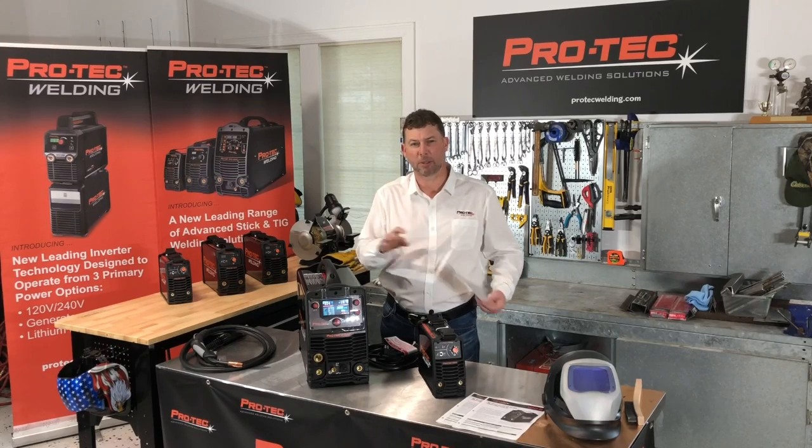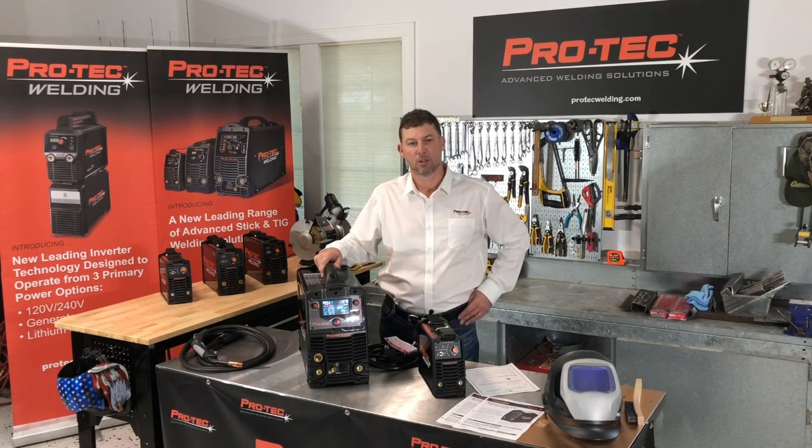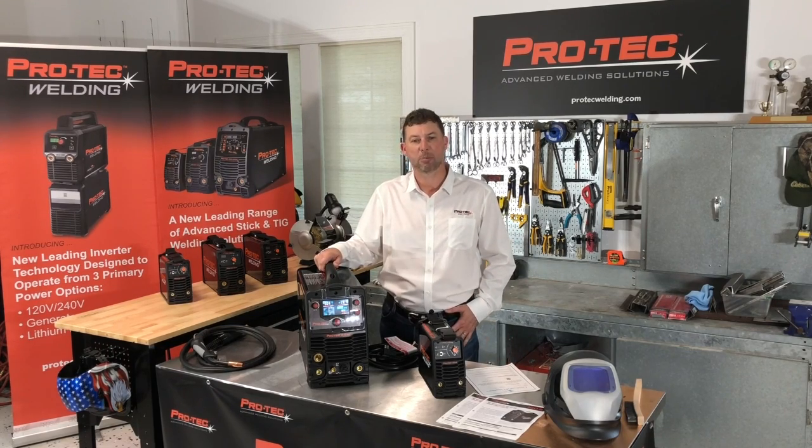Most carry the IP23 rating, which means they're designed to be used both indoors and outdoors. Two: performance. Our products are designed by welders for welders, with great features and arc performance. They're professional grade, designed to perform at the highest level, and they're built to last.